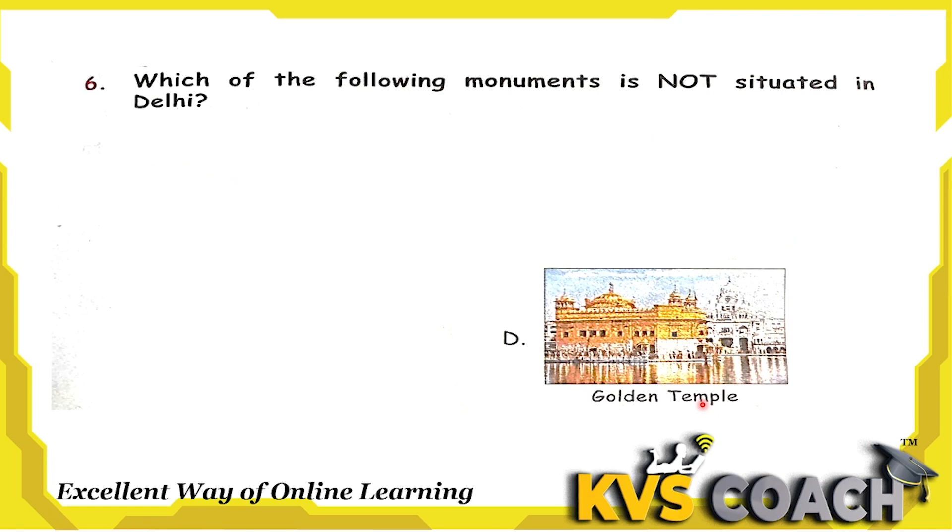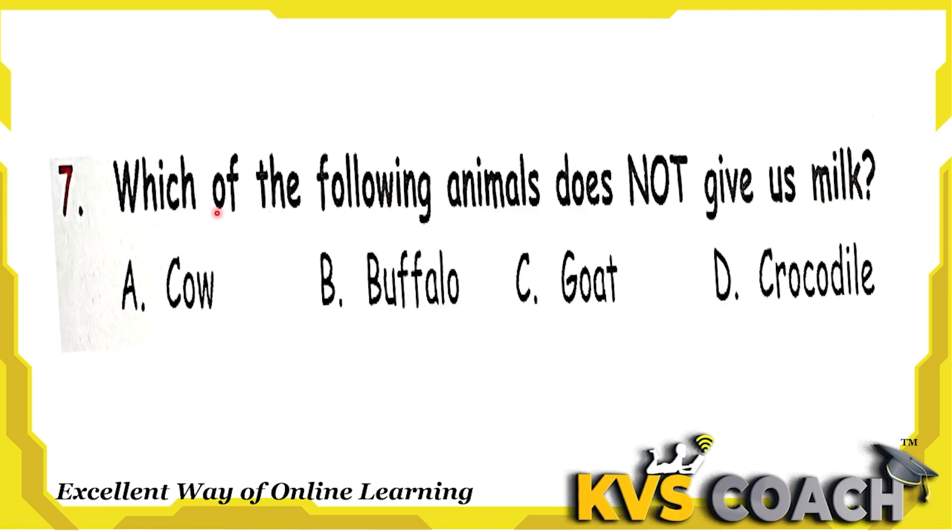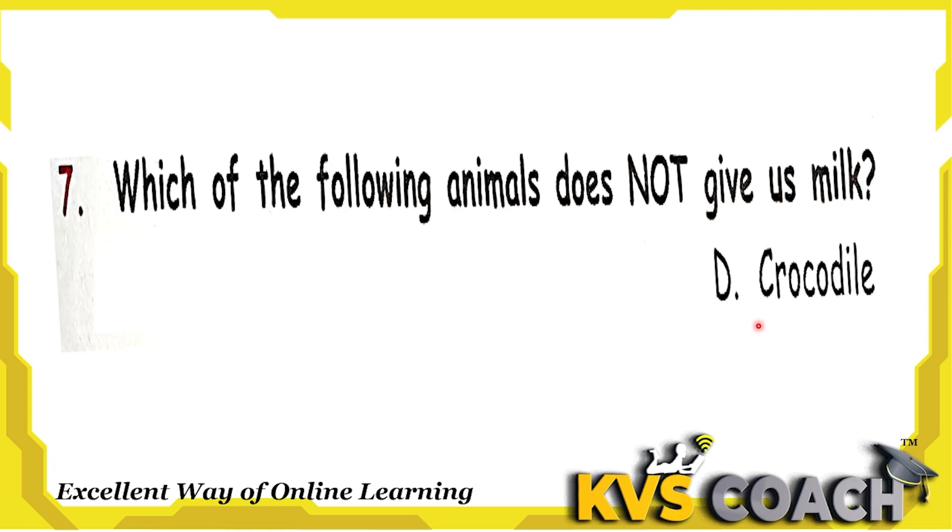Next question: which of the following animals does not give us milk? Cow gives us milk. Buffalo gives us milk. Goat also gives us milk. Crocodile doesn't give us milk — we don't drink crocodile's milk. So option D is the right answer.